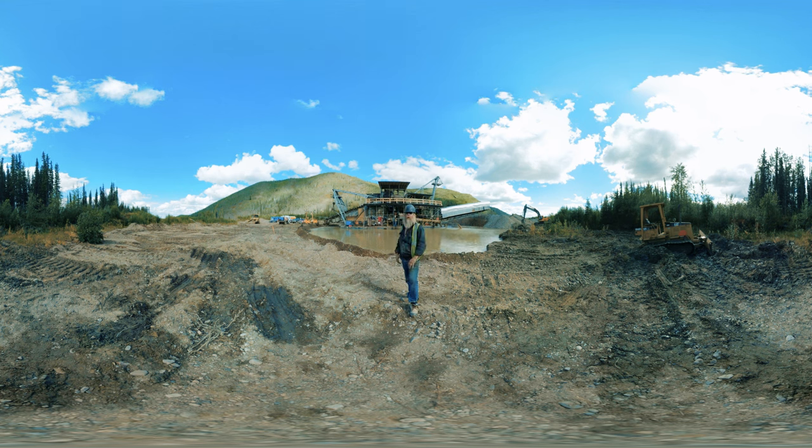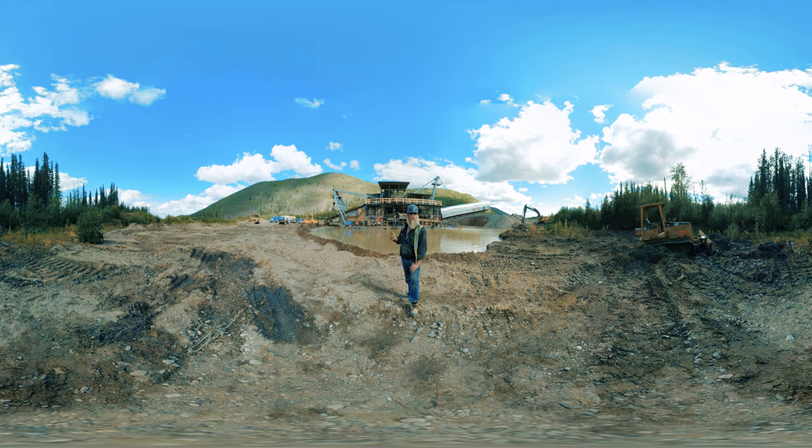Anything bigger than one inch comes out of the trommel onto a chute, slides down the conveyor, and then puts it out in the back — puts nice ridges out into the tailings area.